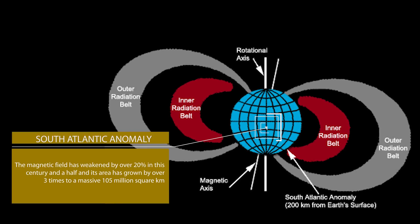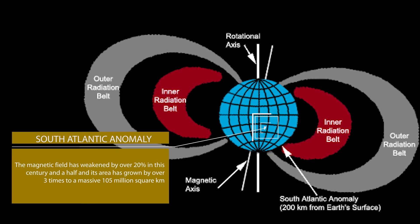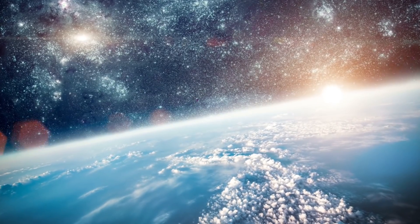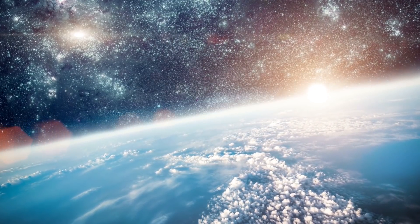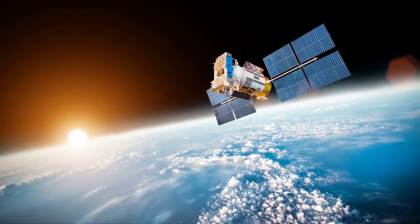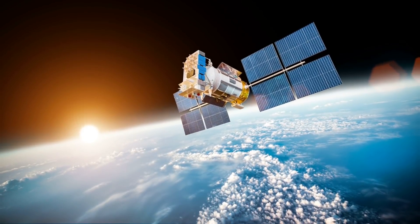The South Atlantic Anomaly's area has grown by over three times to a massive 105 million square kilometers — equal to roughly 70% of all the world's landmass and about one-fifth of the total surface of the Earth. The magnetic field in this area is so weak that many satellites suffer problems when flying over it.